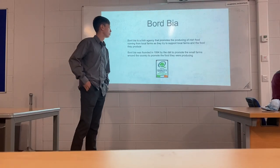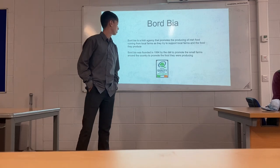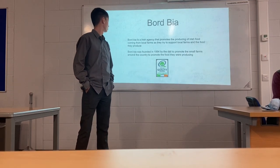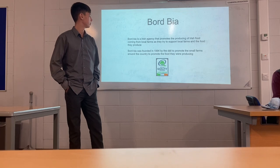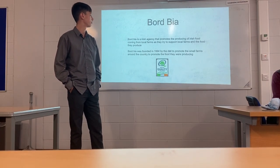Bord Bia is an Irish agency that promotes the production of Irish food coming from local farms, as they try to support local farms and the food they produce. Bord Bia was founded in 1994 to promote small farms around the country and the food they were producing.